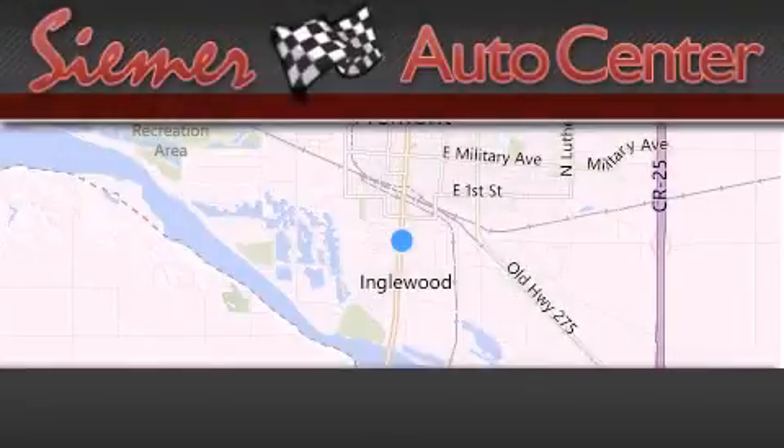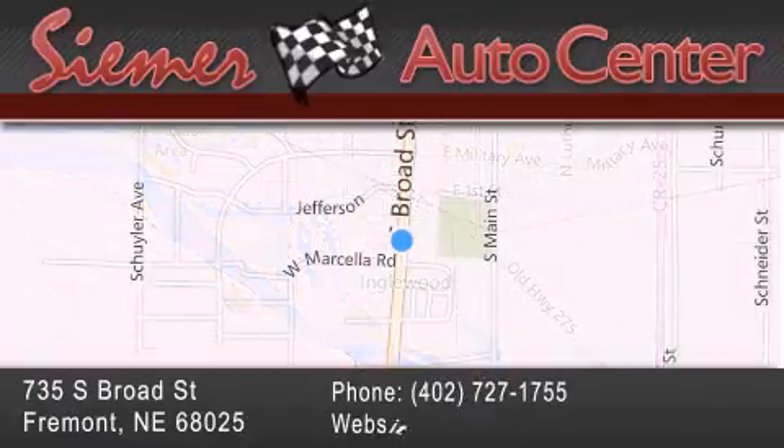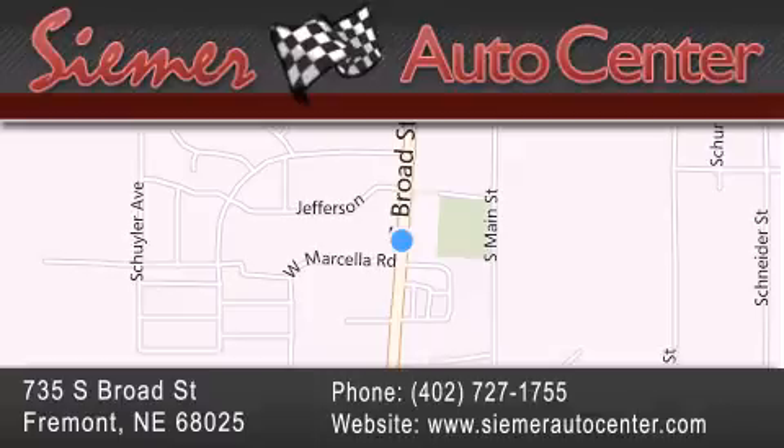CIMER Auto Center is located at 735 South Broad Street in Fremont. Our goal is to exceed all of your expectations to ensure that you'll return for future visits.